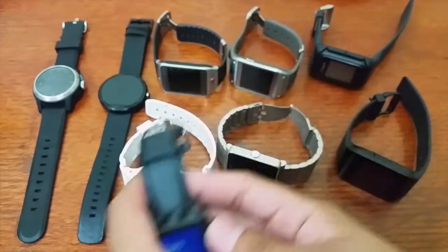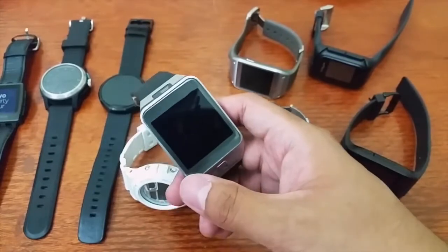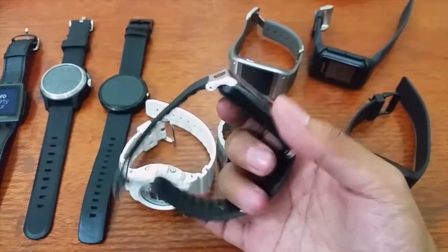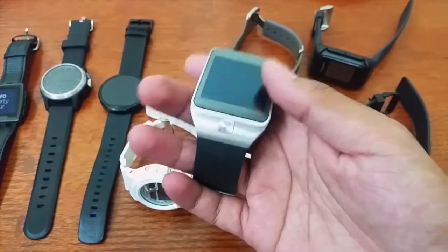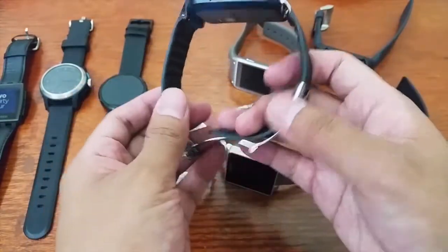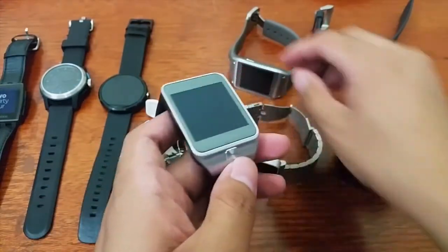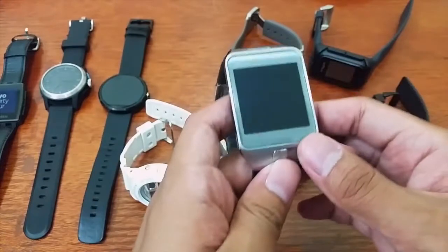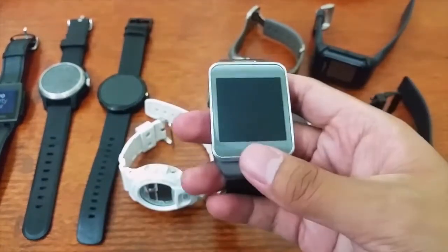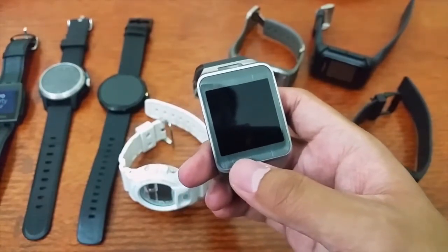Now let's move on to the ones without battery. This is the Samsung Galaxy Gear 2, with a camera — you can see it right there. I did a hands-on with this one before. The band is replaceable, unlike the first Samsung Galaxy Gear. The home button has been moved; it looks better when the home button is on the side. The problem with the Gear line is that it can only connect to select Galaxy smartphones.